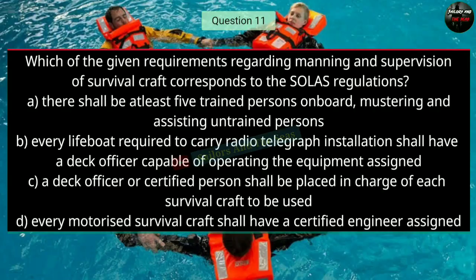Question number eleven: Which of the given requirements regarding manning and supervision of survival craft correspond to SOLAS regulations? The right answer is D — every motorized survival craft shall have a certified engineer assigned.